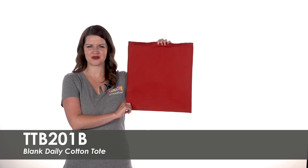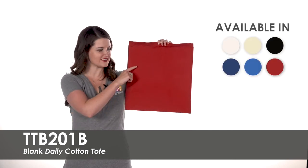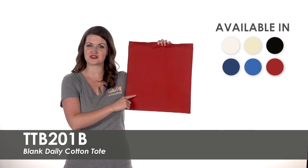Hi, welcome to Totally Promotional. This video highlights our blank daily cotton tote. These reusable totes come in six product colors for you to choose from.